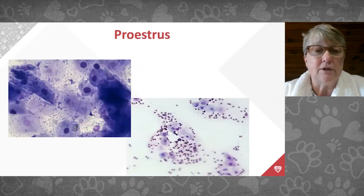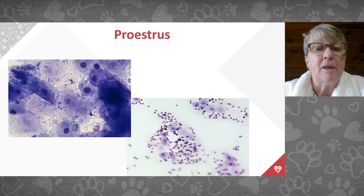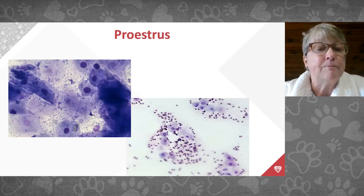Vaginal cytology requires a microscope slide, a cotton swab, special stains, and a microscope. If you have a microscope we can teach you to do this; if not, your veterinarian can do it. In pro estrus — early in the heat cycle with a bloody vaginal discharge before ovulation — you'll see big round cells with a large purple nucleus, called parabasal or non-cornified epithelial cells that look like fried eggs.